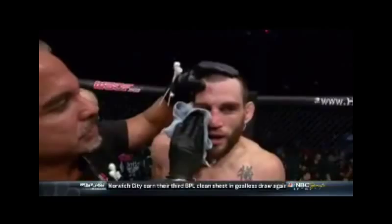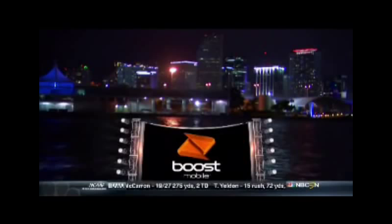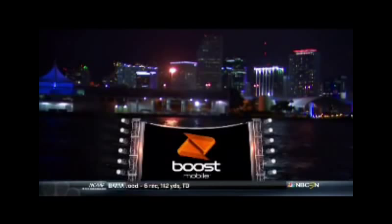We'll be back for the official decision. You're watching World Series of Fighting 6 from Coral Gables, Florida, brought to you by Boost Mobile — be heard! And by CureFA.org — help us with the fight against Friedreich's Ataxia.